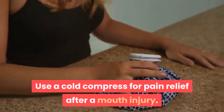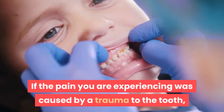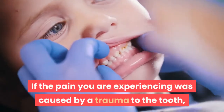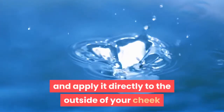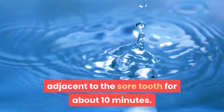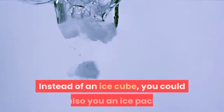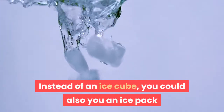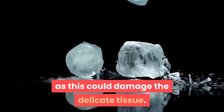Use a cold compress for pain relief after a mouth injury. If the pain you are experiencing was caused by a trauma to the tooth, use a cold compress to ease the pain. Wrap an ice cube in a clean cloth or tissue and apply it directly to the outside of your cheek adjacent to the sore tooth for about 10 minutes. The cold provides a numbing sensation which helps to relieve pain. Instead of an ice cube, you could also use an ice pack or a bag of frozen vegetables. Never apply the ice cube directly onto the gum, as this could damage the delicate tissue.